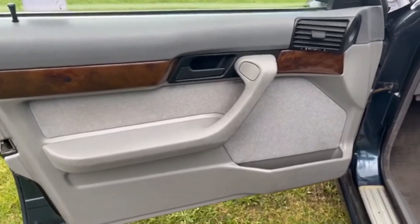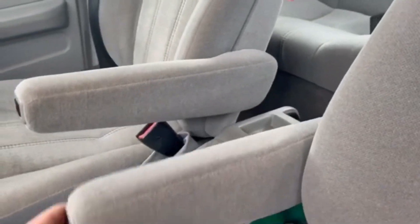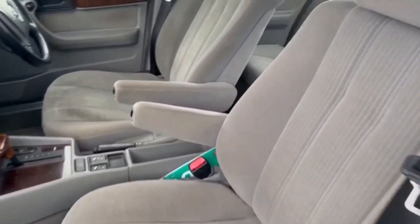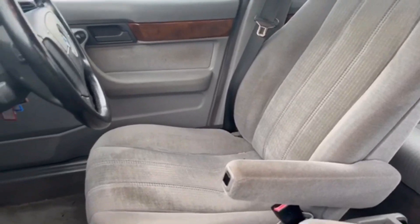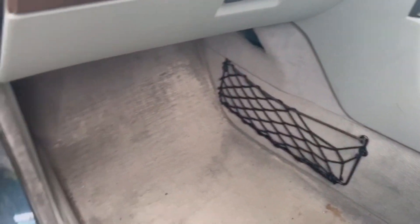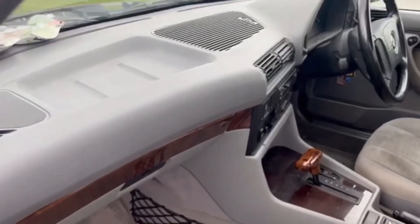Moving into the front — lovely walnut cappings. Electric windows in the front. She has centre armrests in the front seats. Really good condition on the driver's seat, very little wear on it, certainly no rips or tears. Cargo nets here, some look like they've been used. Original mats. Just a good valet will bring this interior up to perfect condition.